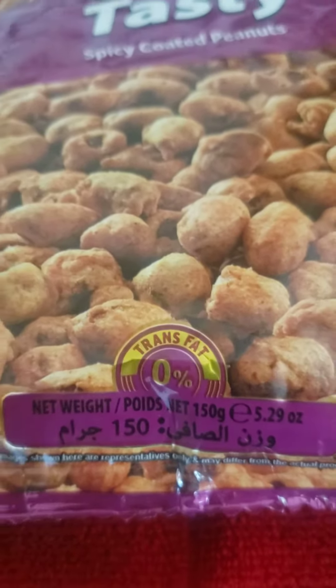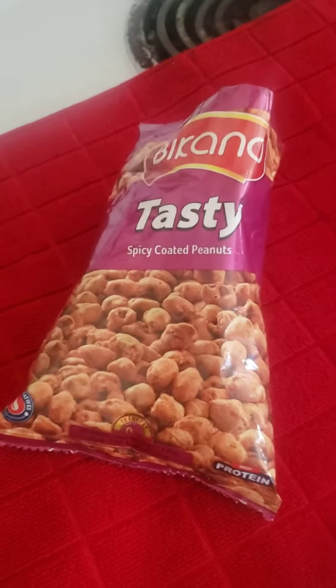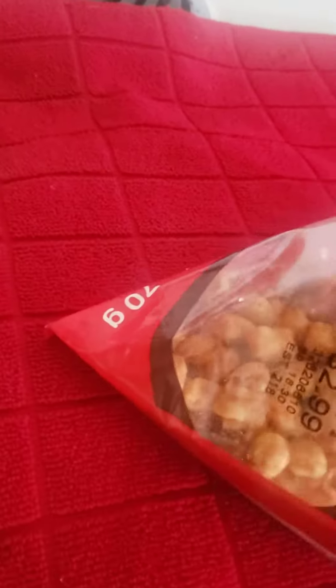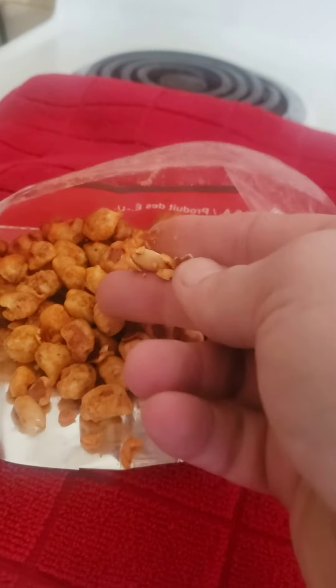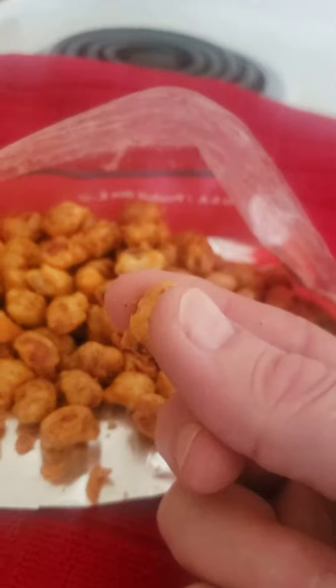Hold on, I'll show you what they look like inside — I'm gonna open it up here. Okay, here's the outside of the bag again. I just cut the top open. They are like deep fried nuts, I kid you not, they are so amazing. They have a coating on the outside which is like deep fried.